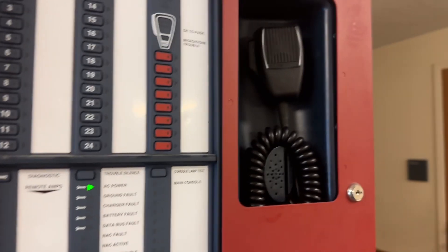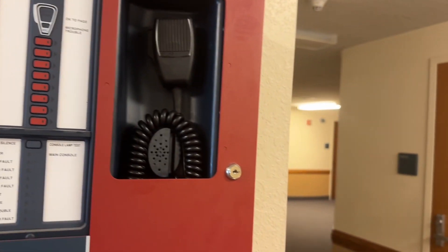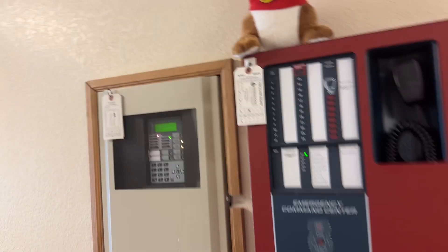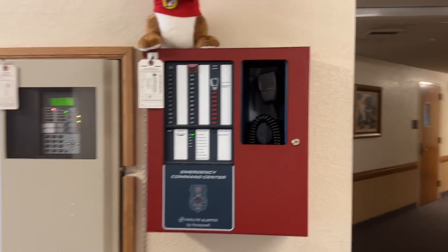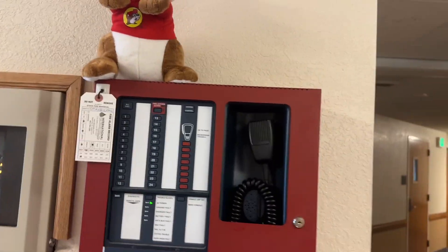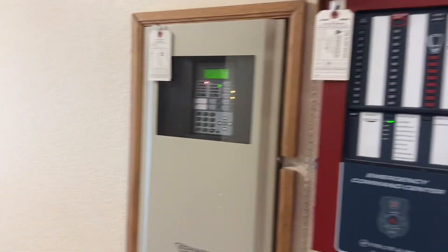Right here we have the FireLight ECC-50/100 emergency command center. The reason they installed it is because all of the fire alarm system has voice evacuation. Here's the microphone - you can actually pick it up, and there should be a button right here to start speaking for the fire alarms. It's more like a live talk.